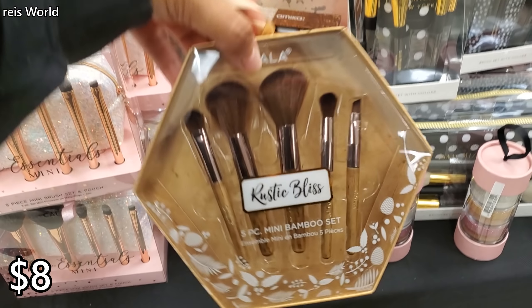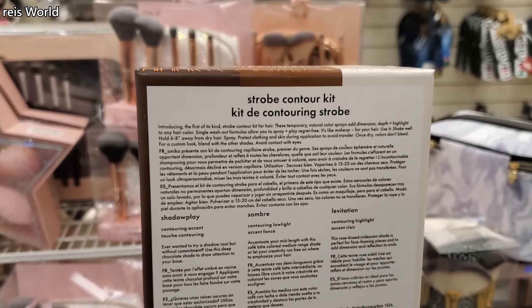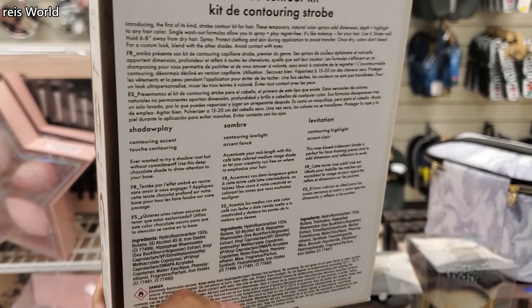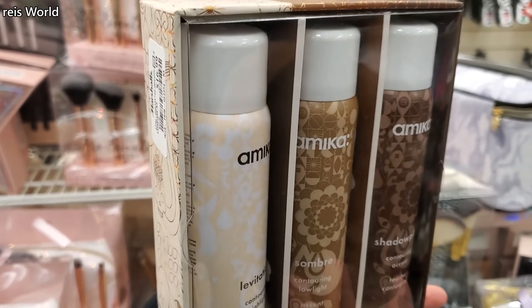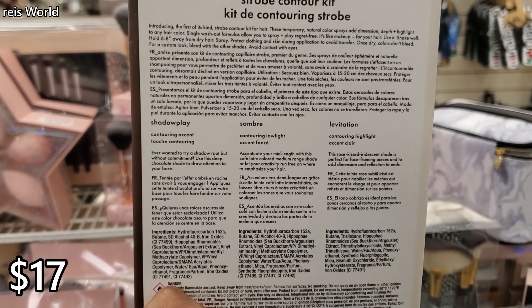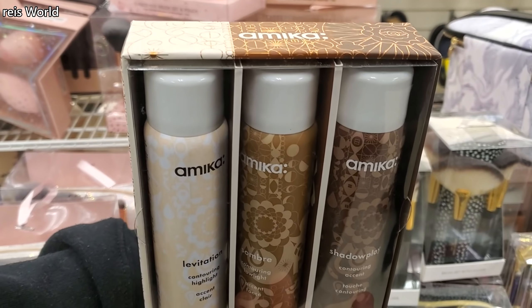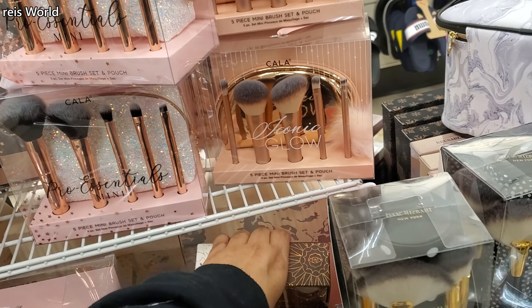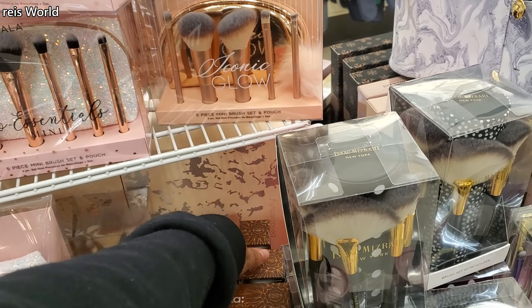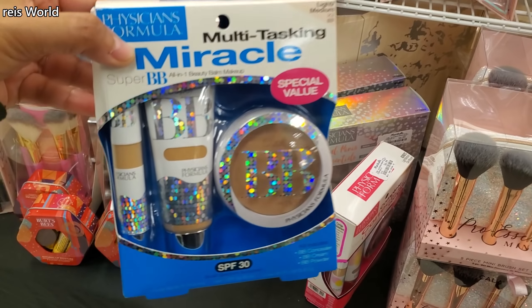An eight-piece mini bamboo set. Okay, this is really cool — a strobe contour kit, but this one is actually for your hair at $17. You can make a shadow, highlight, and accent your hair. Interesting, I've never seen this one before. I know Sally's has like spray-in highlighters.